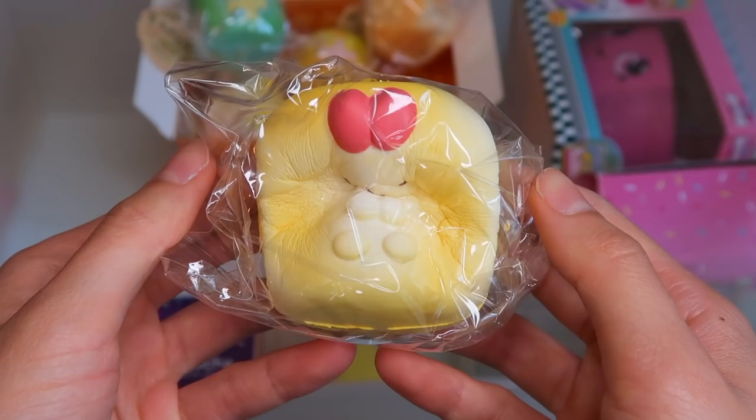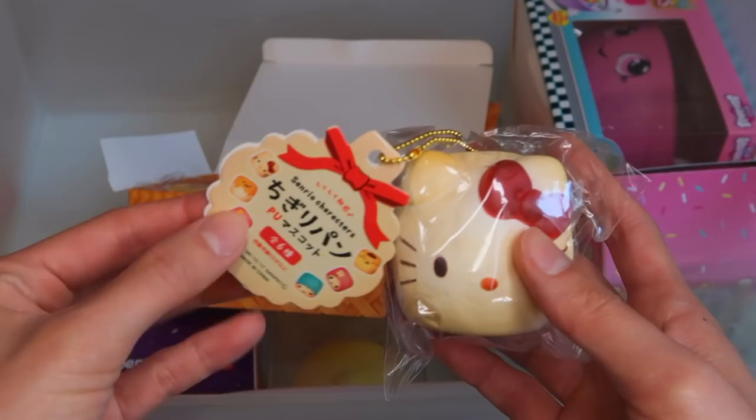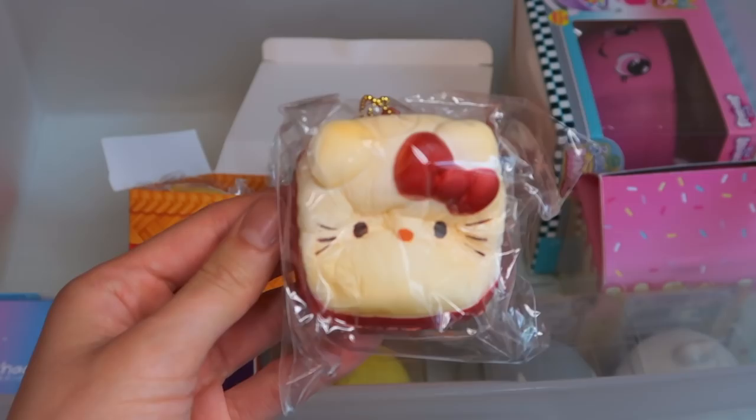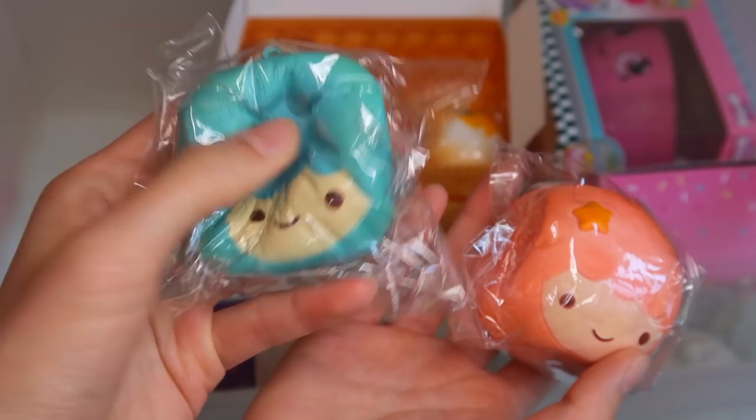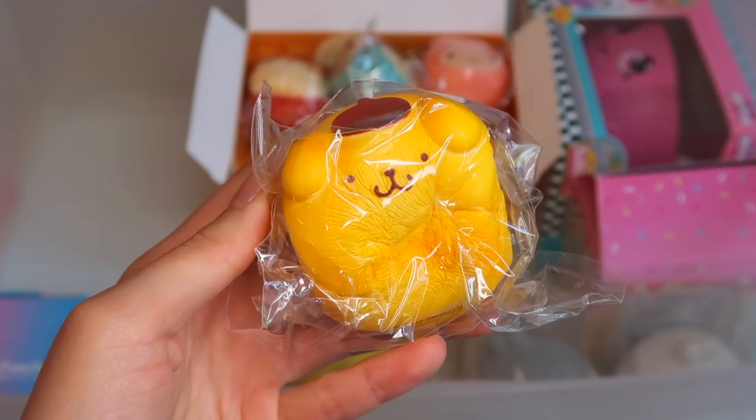The last chigiri set is the Sanrio ones — I love all the characters here. Here is Hello Kitty — very slow rising. Here we have Kiki and Lala from Little Twin Stars. Pan Pan Piran — a lot of people love this character. My Melody. And Gudetama, which is also one of my favorites.